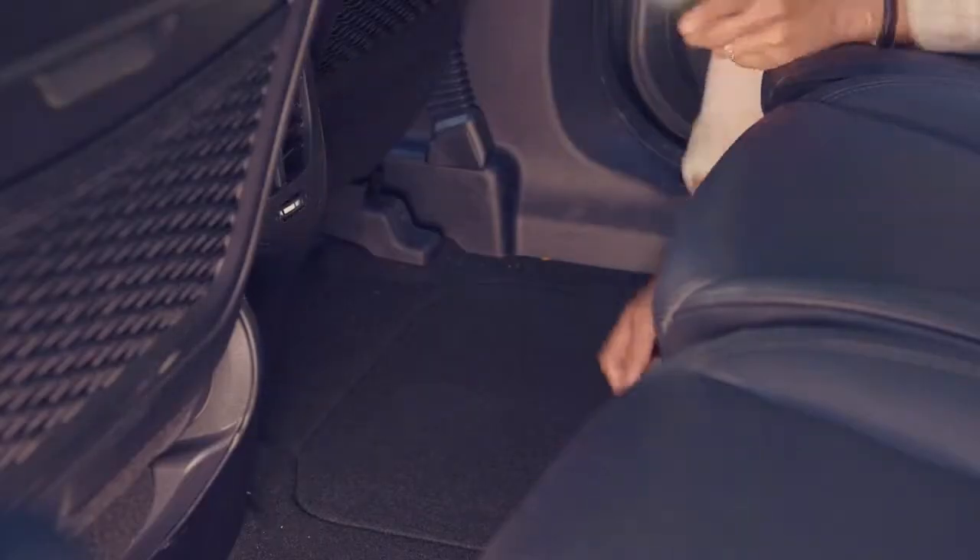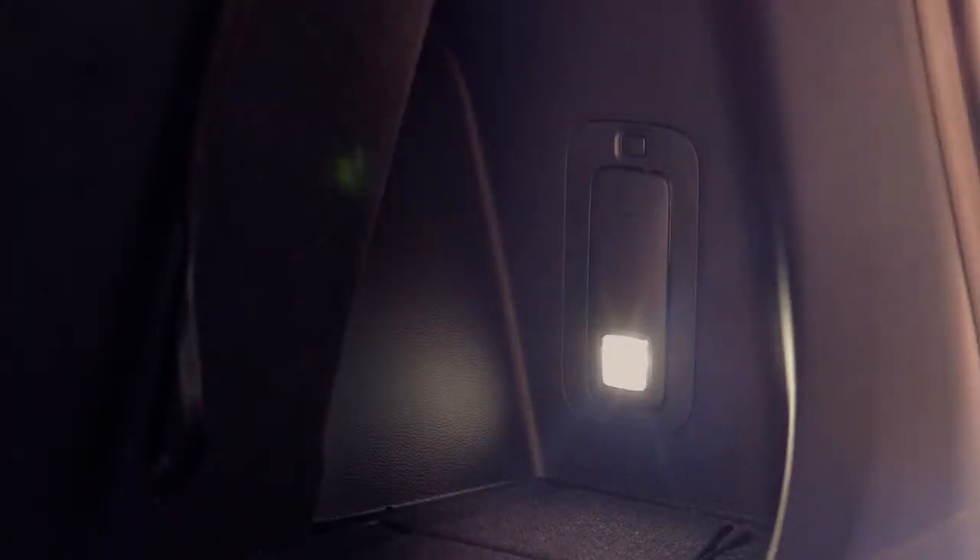And for times when we struggle to find things, the Carens has a handy detachable LED torch light which can be mounted into the luggage sidewall socket to recharge and act as a luggage light.